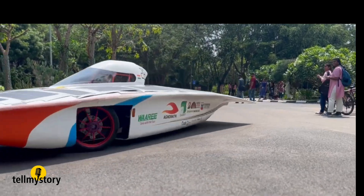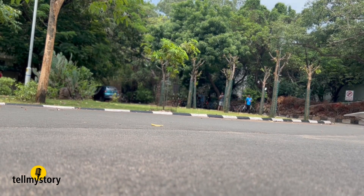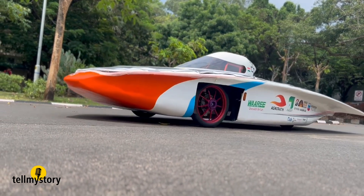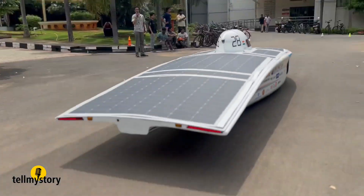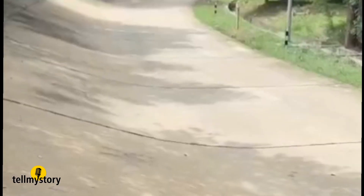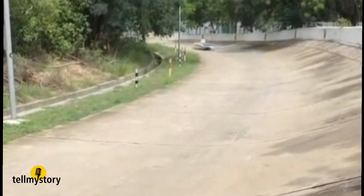Meet Agnea, a sleek, solar-powered racing car built by students at IIT Madras. The 1.1-metre-high car is made of carbon fibre. With solar panels on top, the aerodynamically designed machine can cruise up to 110 km/h, generating power from solar energy and storing it in an 11 megajoules battery.